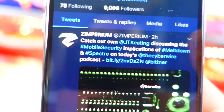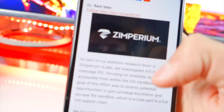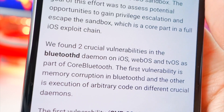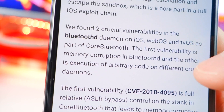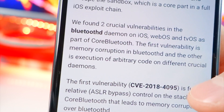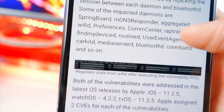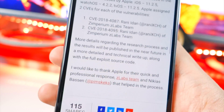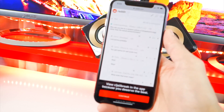They posted about new crucial vulnerabilities in Apple's Bluetooth daemon, and it links to their blog post. Scrolling through the blog, it says they found two crucial vulnerabilities in Bluetooth daemons on iOS, watchOS, and tvOS as part of core Bluetooth. The first vulnerability is memory corruption in Bluetooth; the other is execution of arbitrary code in different crucial daemons. There are even more vulnerabilities discovered, and this could potentially lead to a jailbreak.